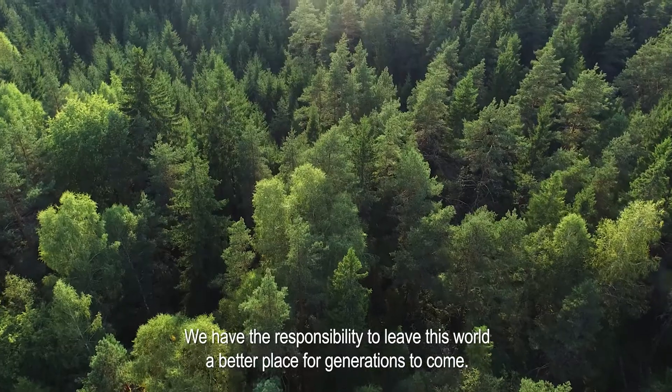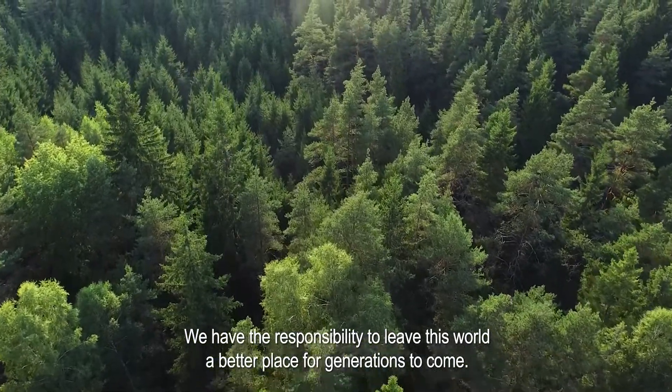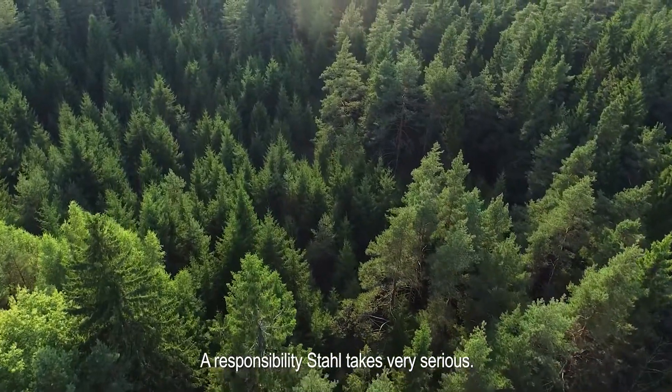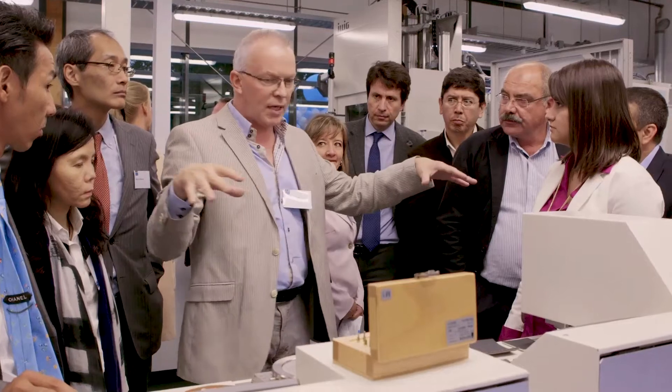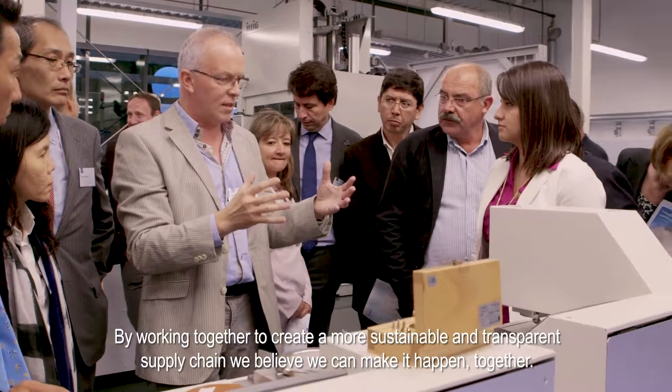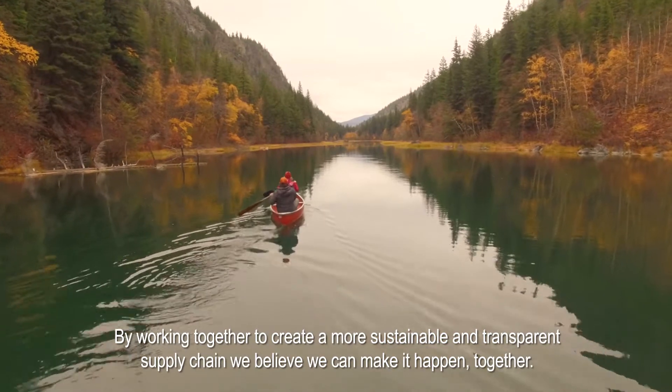We have the responsibility to leave this world a better place for generations to come — a responsibility Stahl takes very seriously. By working together to create a more sustainable and transparent supply chain, we believe we can make it happen together.